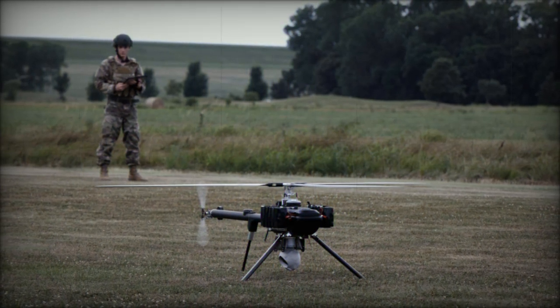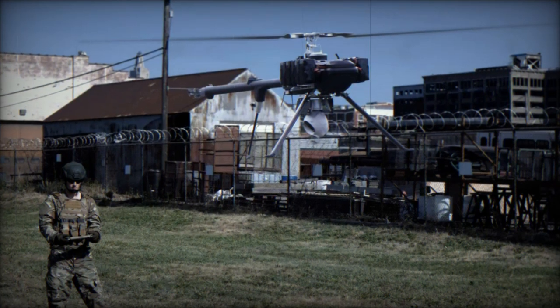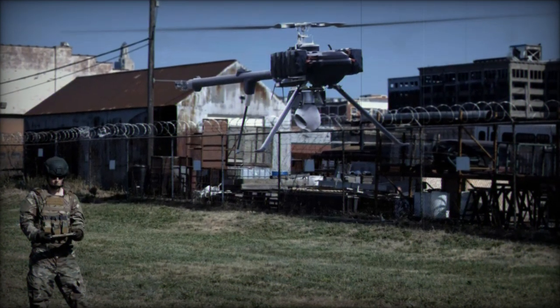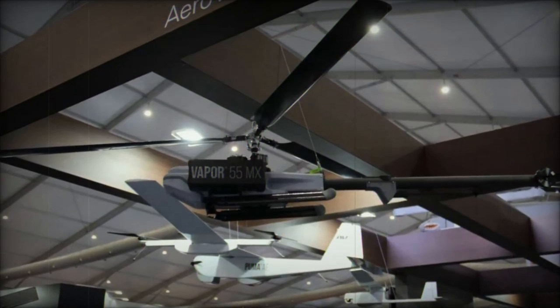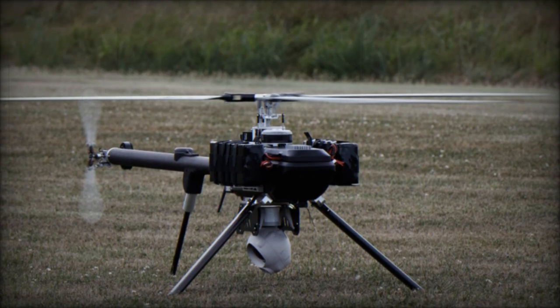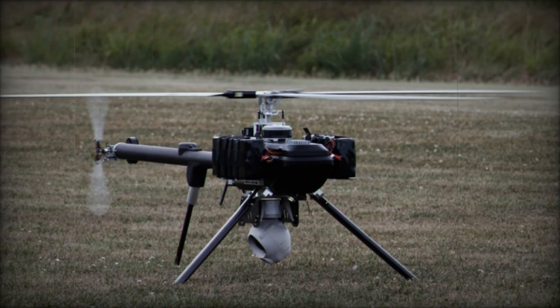With a maximum ground speed of 15 meters per second and an operational range of up to 32 kilometers when equipped with Silvus or MPU-5 radios, the Vapor 55MX is designed for missions that require quick deployment and extended range. Whether operating in urban environments, rural landscapes, or high-altitude terrains, the Vapor 55MX can be rapidly deployed and assembled, offering fast response times and the ability to adapt to evolving mission needs.